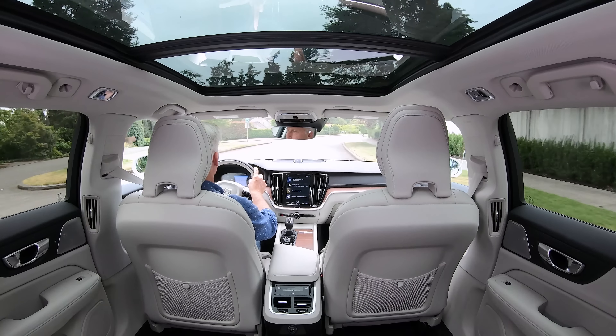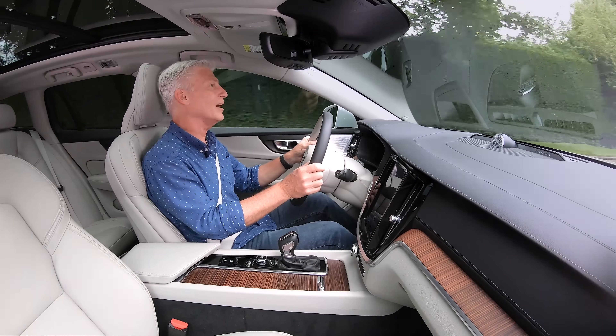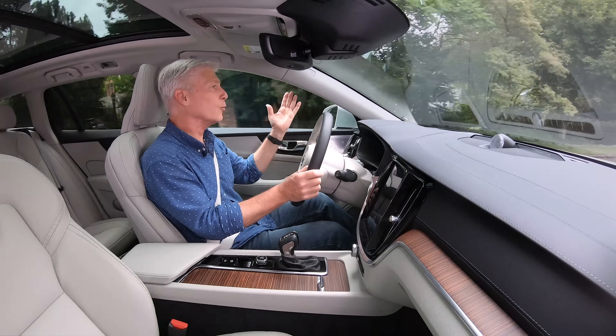One thing the Cross Country doesn't have is that raised seating position that people like in SUVs. But overall, it's really easy to see out of this vehicle — great sight lines.